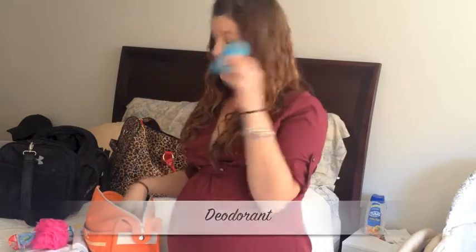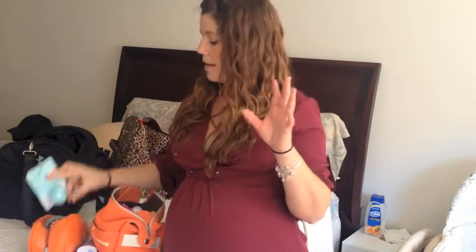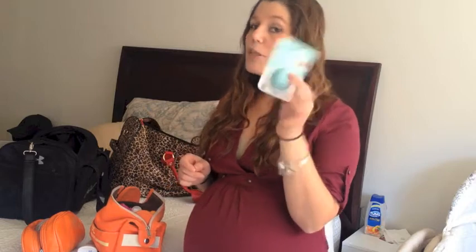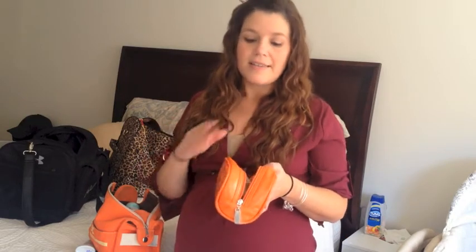I'm bringing my Dove body wash, toothbrush and toothpaste, deodorant, and shampoo. For cosmetics I have my EOS lip balm — I love the sweetness one. Your lips really dry out, and during a c-section they even cut you off ice chips at one point, which is the part I'm dreading most, so lip balm will definitely come in handy. I'm not going to put on a full face of makeup, but you do want to look presentable — it helps you feel better and more refreshed.